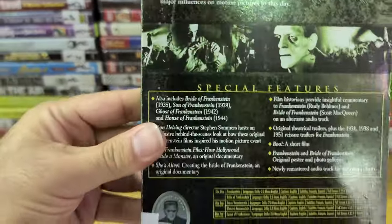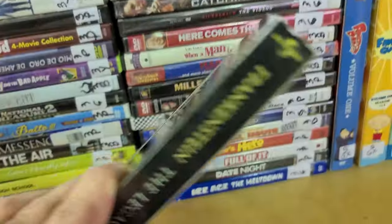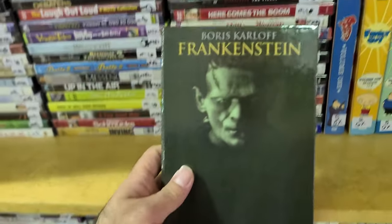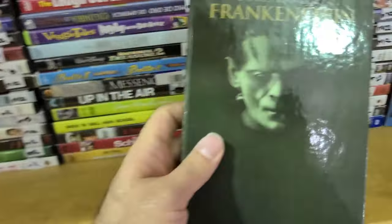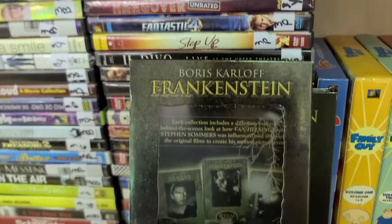Definitely a good find — it includes all the Frankenstein films. Let's see if it opens on the side. Really nice case. I have the Classic Monster Collection complete 30-film set, but if you don't have any of those or if you're just a big Frankenstein fan, this one is great — just two discs with all those movies and some special features. Boris Karloff: The Legacy Collection.